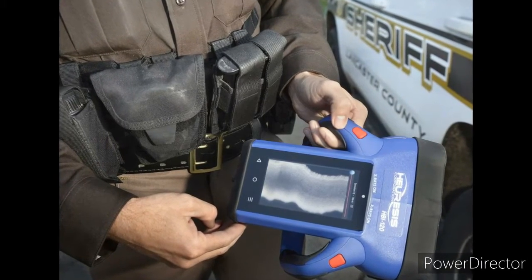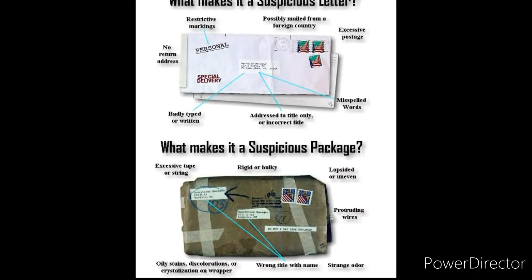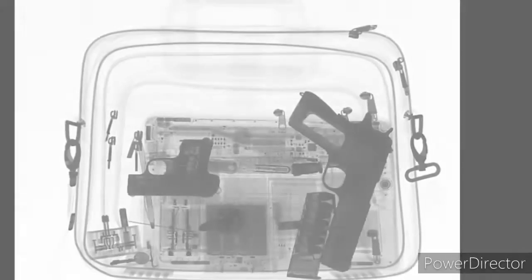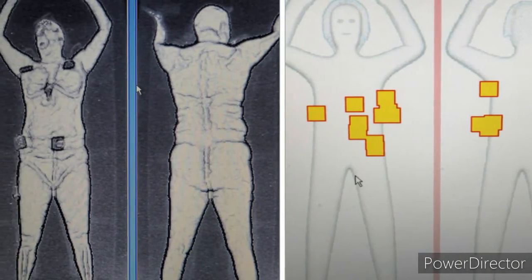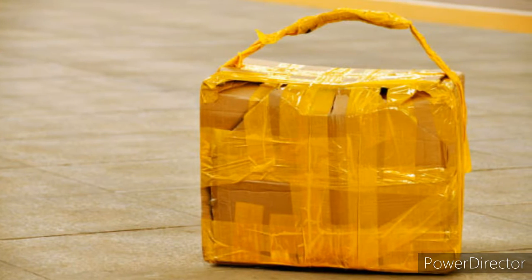A bomb squad technician may also use a portable x-ray tool to examine a suspect package to determine if it contains an explosive. X-rays are commonly used in airports to examine luggage to ensure baggage does not contain explosive devices before being transported.